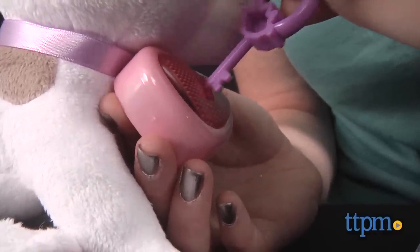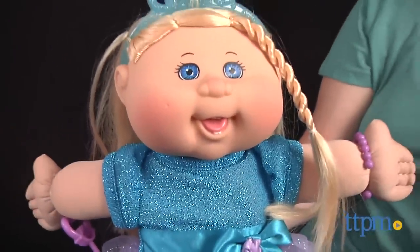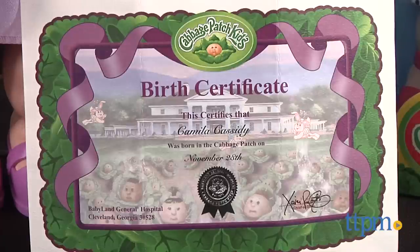With the same uniqueness and collectability of the original Cabbage Patch Kids dolls from 1983, this new line is a fun way to introduce Cabbage Patch Kids to a new generation of kids ages 3 and up.